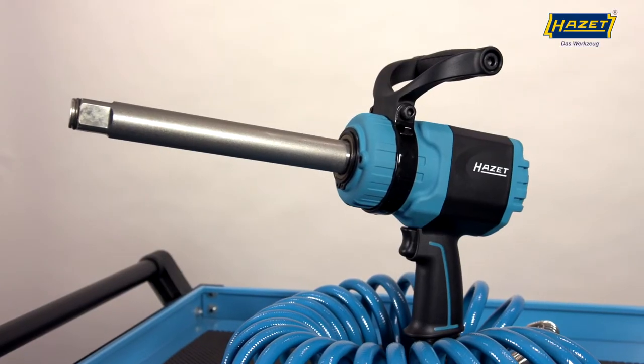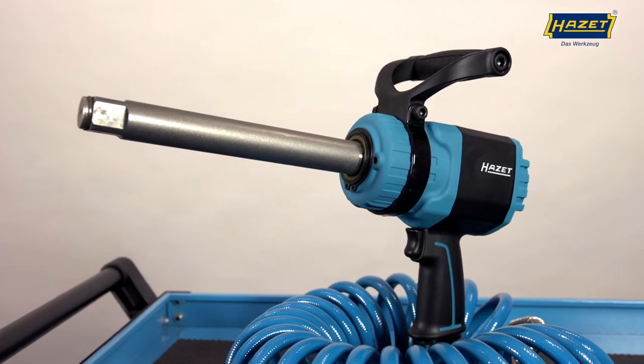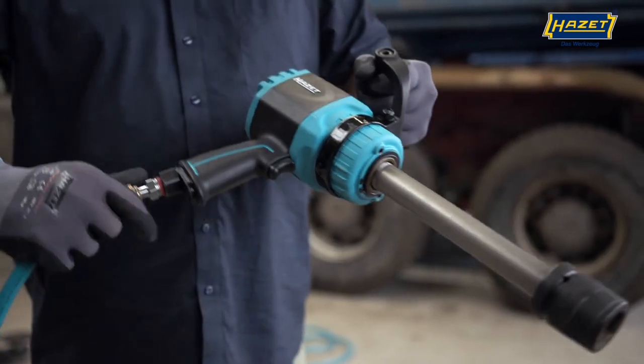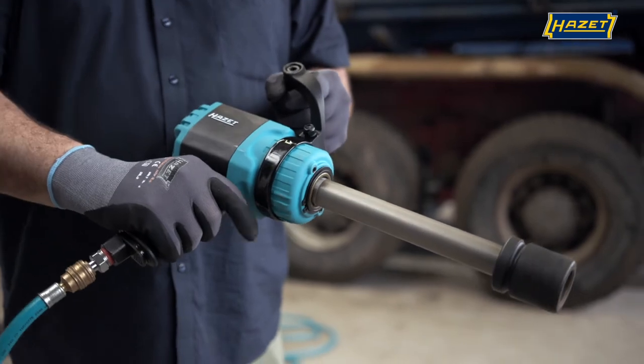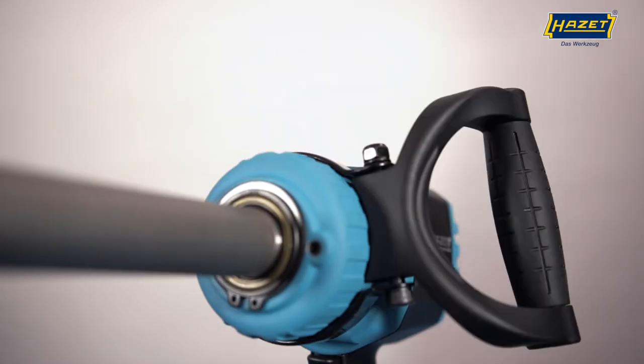For better control, the 9014 LGTT comes with an optional mounting bracket, which can be mounted in the desired position to suit your needs. The bracket can be easily mounted and adjusted 360 degrees with the tool that's included.